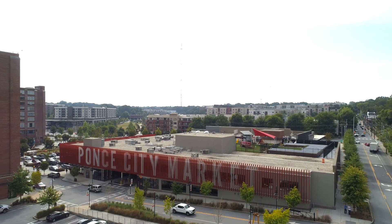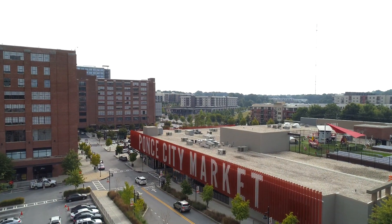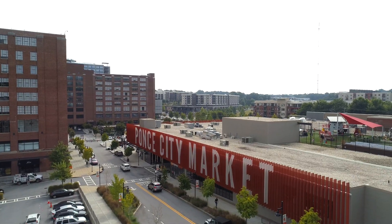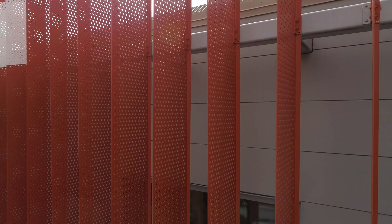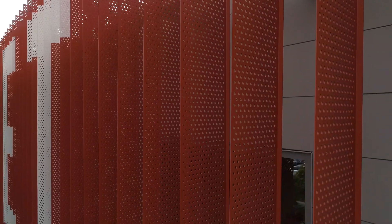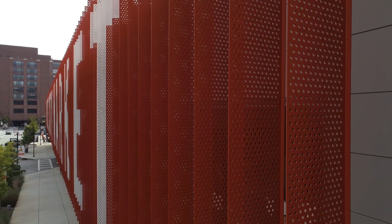Hendrick fabricated the 300-plus vertical sunshades that encased the mixed-use structure adjacent to the main building. Made from 3/16-inch-thick aluminum, the vertical fins span more than 20 feet in height and protrude a foot and a half off the mounting brackets.